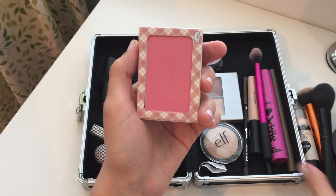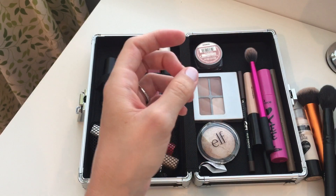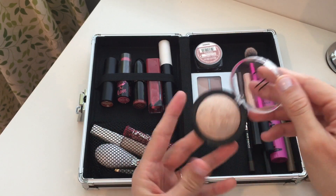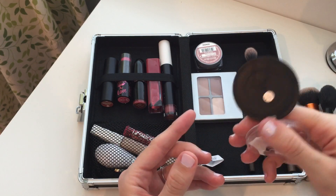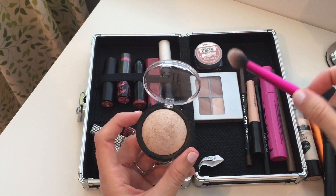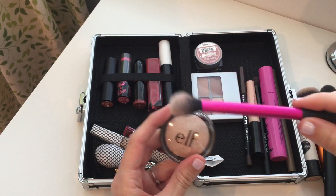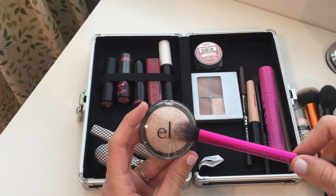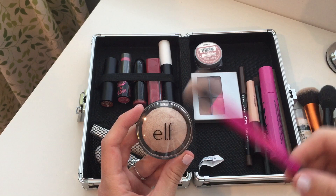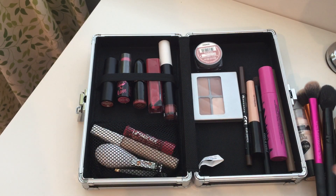Then I apply this Elf highlighter in Moonlight Pearl with my Real Techniques setting brush, and it goes on really well. It's not an in-your-face type of highlight — it's very natural. I like to look like I'm not wearing a ton of makeup, so that's great for me.